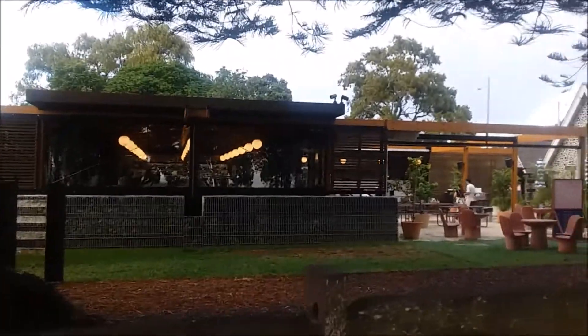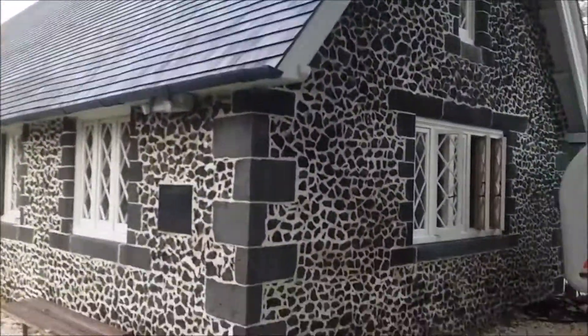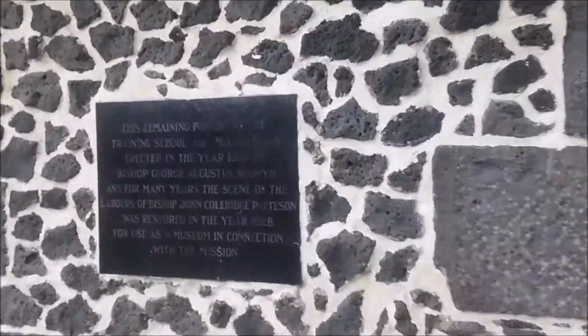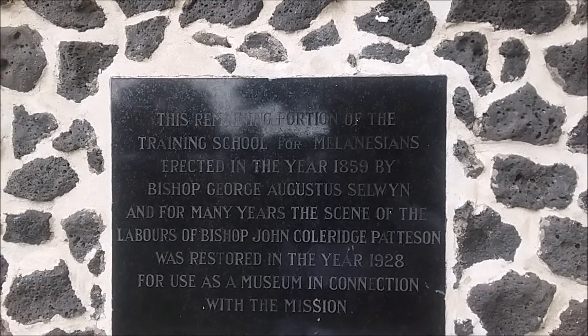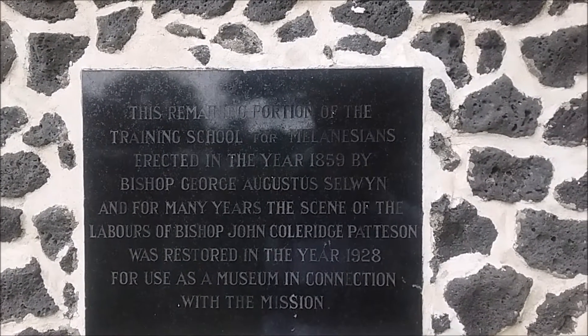And they built a new cafe there too, which I've not seen before. The remaining portion of the training school, which dates from 1859.